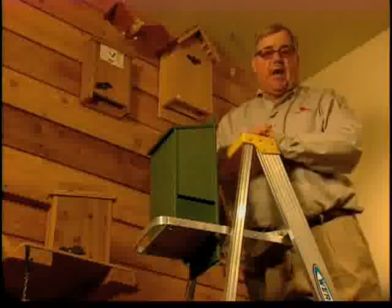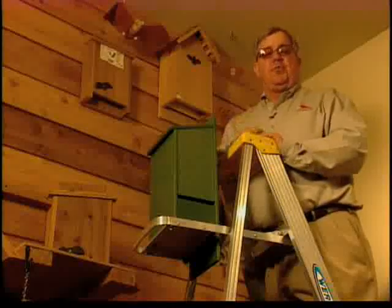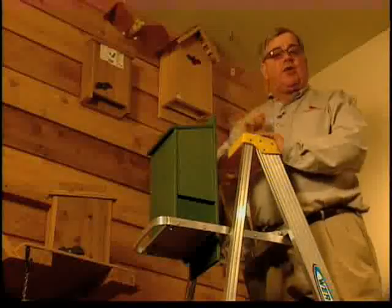Mount your house as high as possible on a pole, barn, or other structure, facing in such a way as to get that early morning sun to provide warmth for the house. As bats enter the house from the bottom, make sure you keep the area below it free of any obstructions.